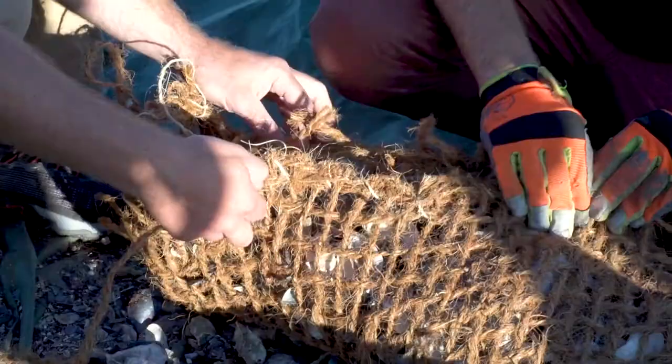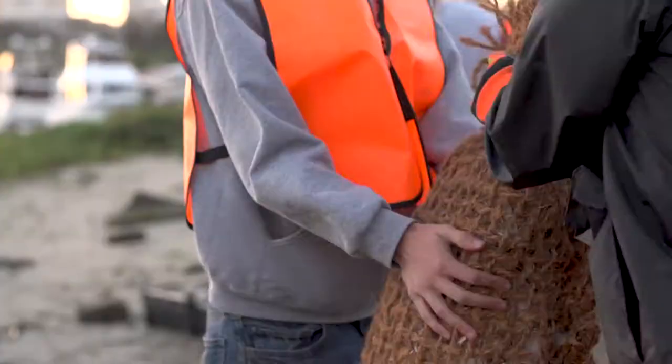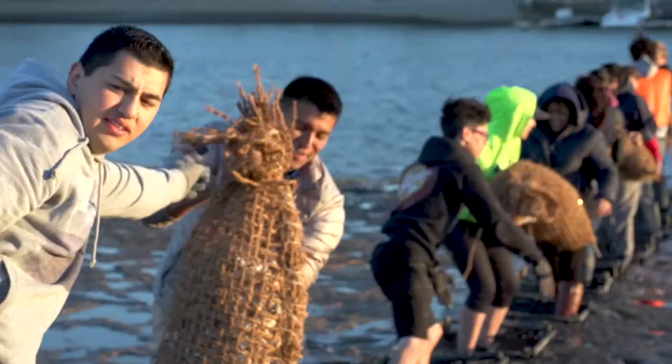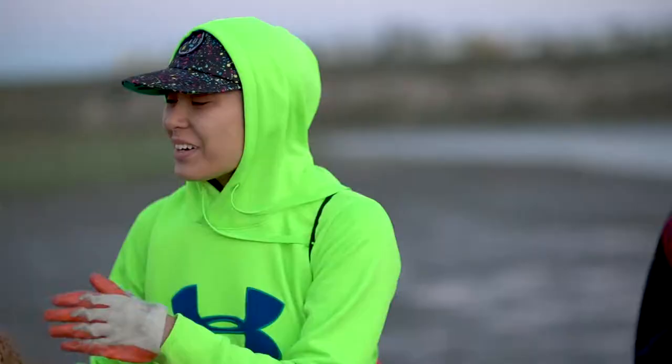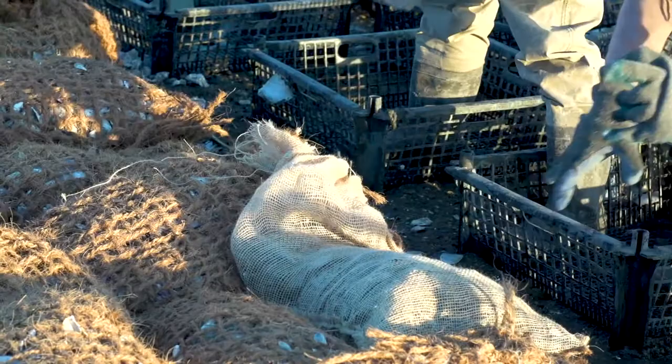Our project is a bit unique because we are using coconut coir, a different material. A lot of oyster restoration done on the East Coast has been done on a really large scale using plastics, and we're committed to not putting plastic out into the ocean. So using this biodegradable material, we were able to create bags to put out Pacific oyster shell, in the hopes that over time those will biodegrade and provide the habitat for Olympia oysters to settle.